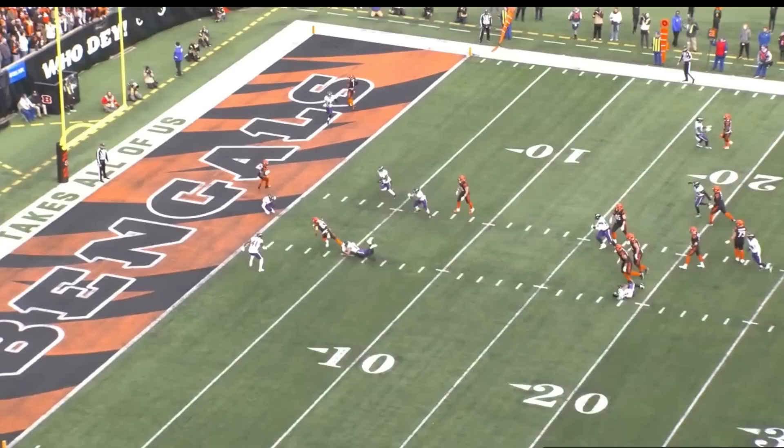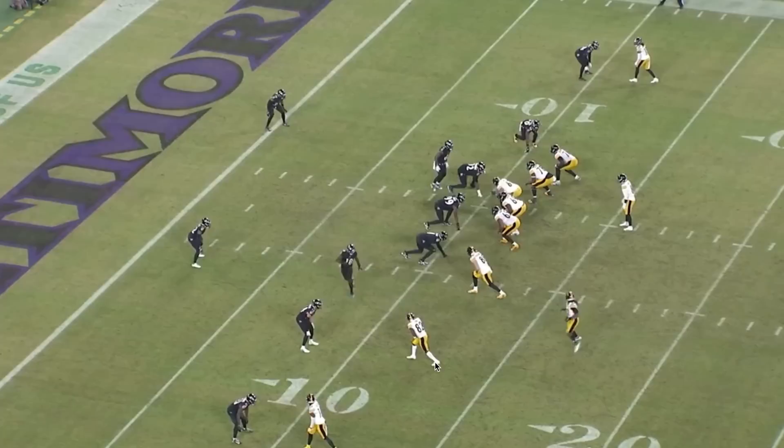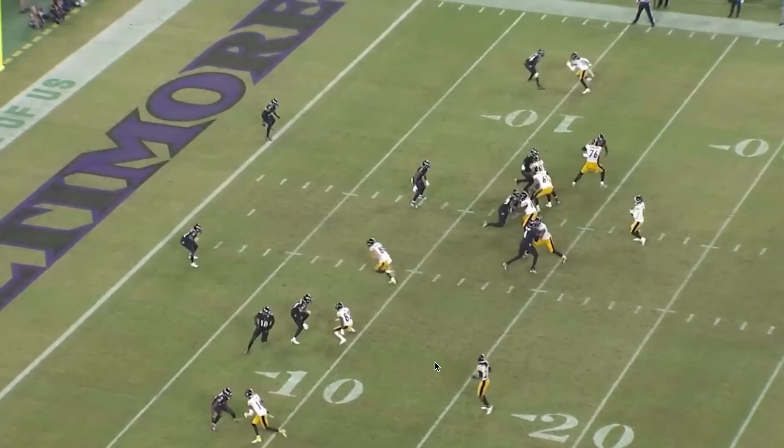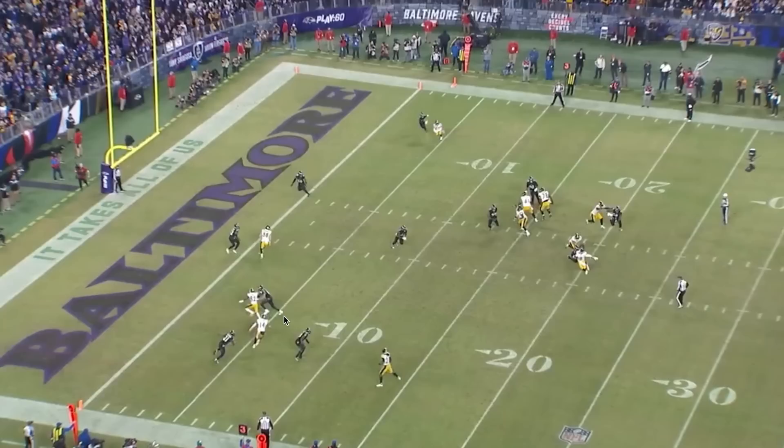Tyler Boyd is able to bring this to the one-yard line. Here Hamilton is in man against the Steelers slot wide receiver, Sims. Sims hits him with a stutter step that catches Hamilton a bit flat-footed, and Sims is able to get by him. But Kyle Hamilton is still in a decent trail position as long as he plays the technique correctly. The problem is he doesn't — he's supposed to be reading the hips of the wide receiver, but instead he's reading the eyes.